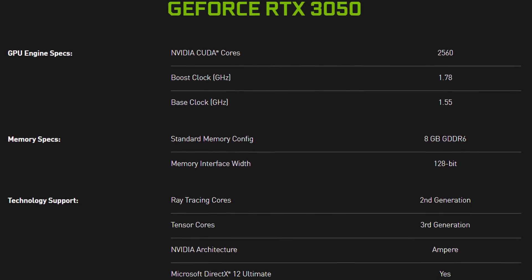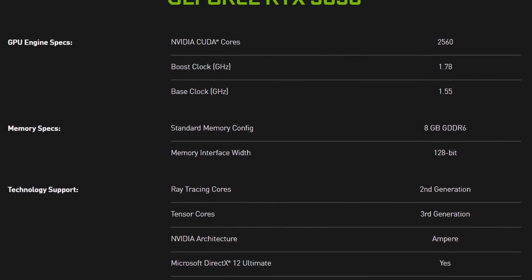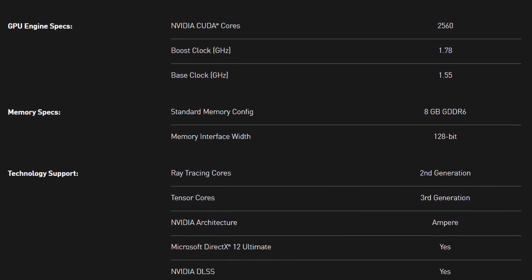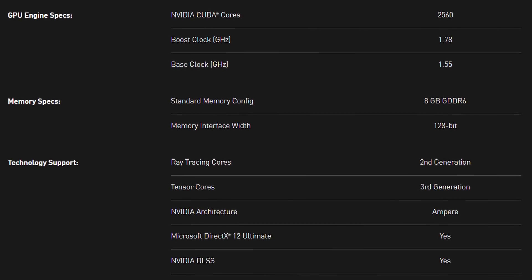It also comes with a bunch of features for streamers, content creators, and everything in between. Key specs include 2560 CUDA cores, a base clock of 1550 MHz, a boost clock of 1780 MHz, and a 128-bit memory interface harnessing 8 gigabytes of GDDR6 memory. For 1080p gaming, it sounds pretty good — decent speeds, a good core count, DLSS, ray tracing — and a price tag of $249 US, though whether we'll ever see it at that price is anyone's guess.